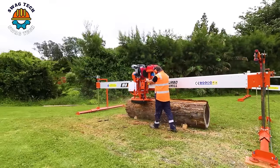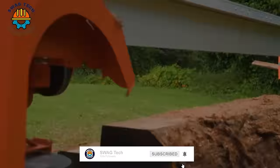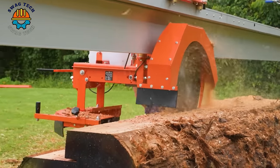Next up is the 2023 hand crank turbine saw model, which is an attractive combination of tradition and innovation offering a unique experience in woodworking.